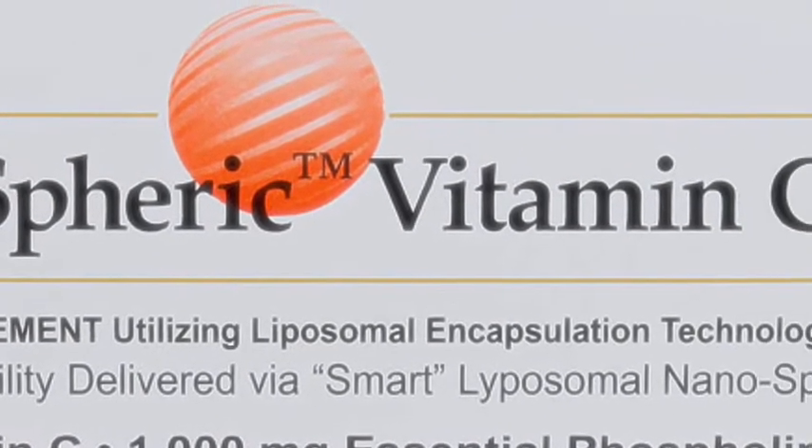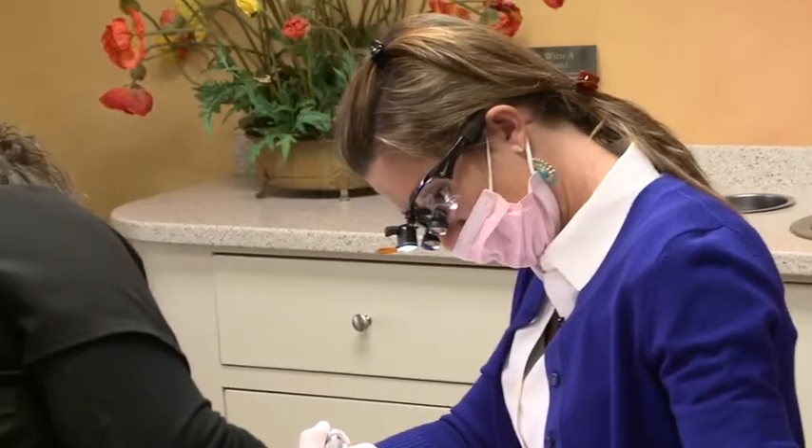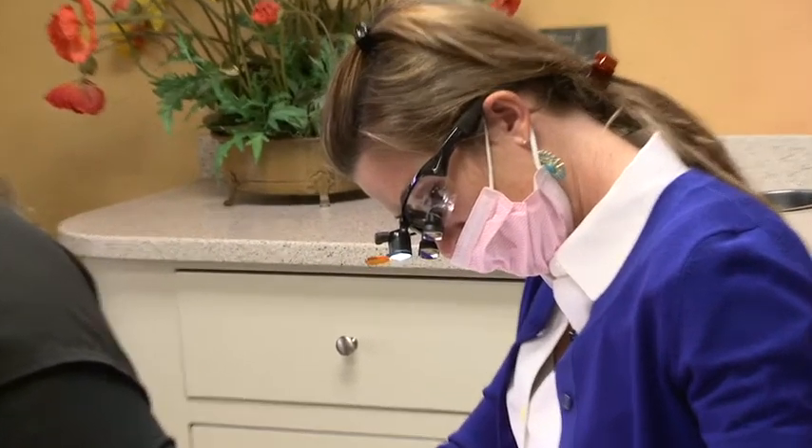Lipospheric vitamin C is my first choice for oral administration. Only 20% of vitamin C in tablet form is absorbed into the blood, whereas 93% of lipospheric vitamin C is absorbed, and of course 100% of intravenous C makes it into the blood.